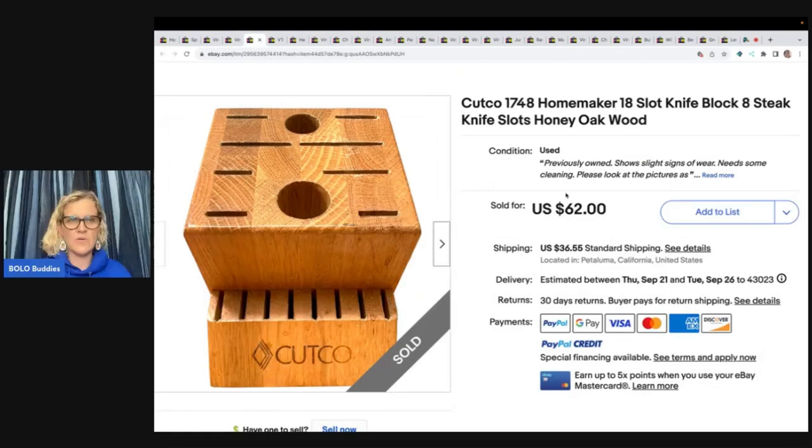Cutco — if you don't know what Cutco is, get to know it. Silverware and knives especially do super well. Did you know you can sell the knife block? It is a Bolo as well. She listed it for $62 and got her asking price with the buyer paying shipping.